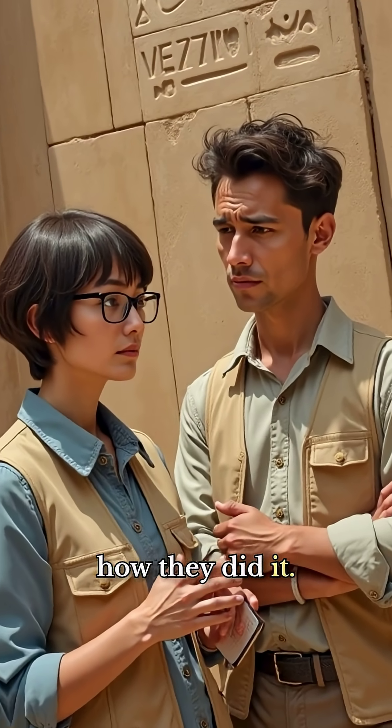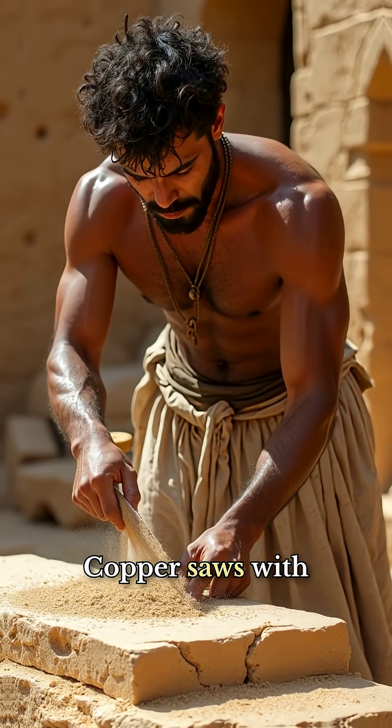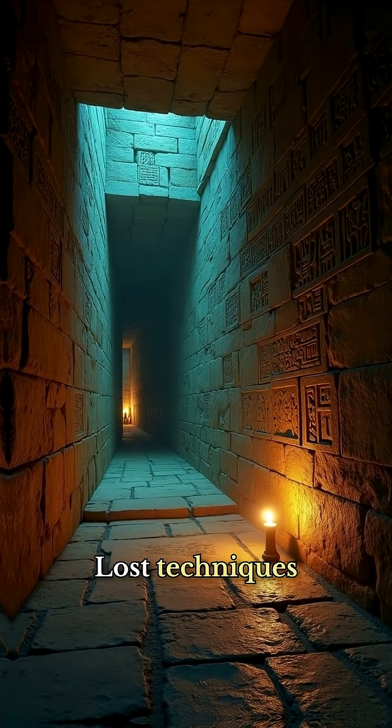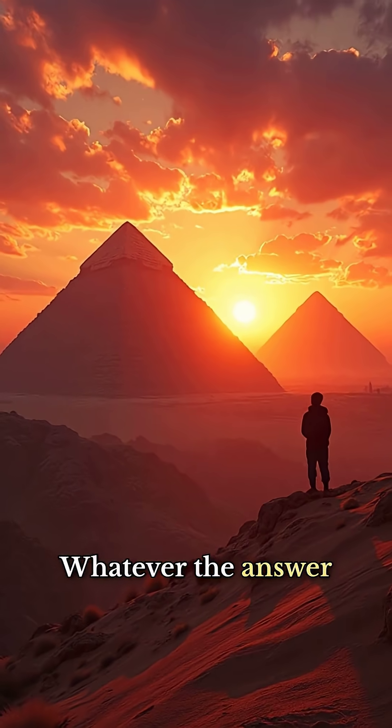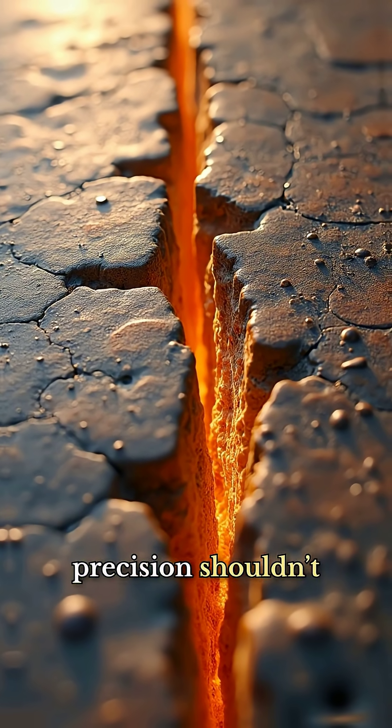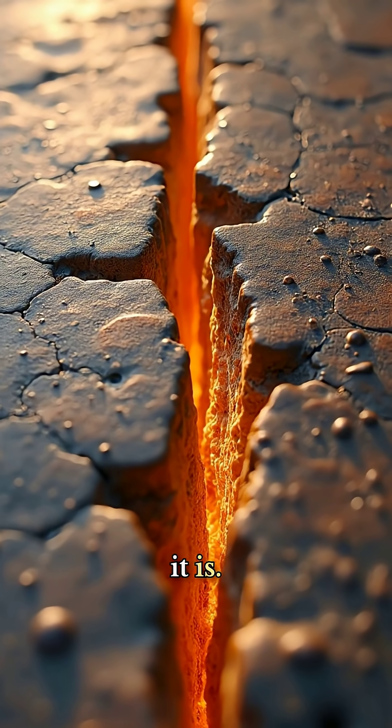Archaeologists debate how they did it. Copper saws with sand? Rope pullers? Lost techniques we haven't rediscovered yet? Whatever the answer is, Egypt's stone-cutting precision shouldn't be possible. But it is.